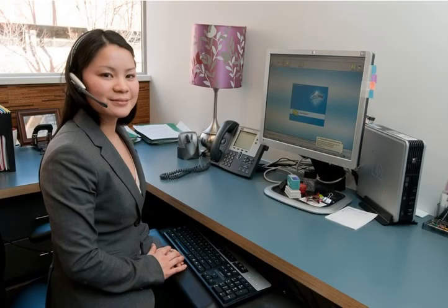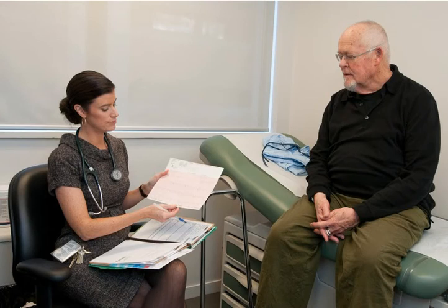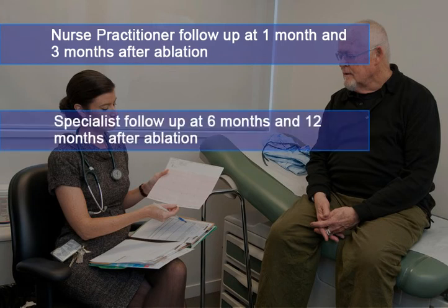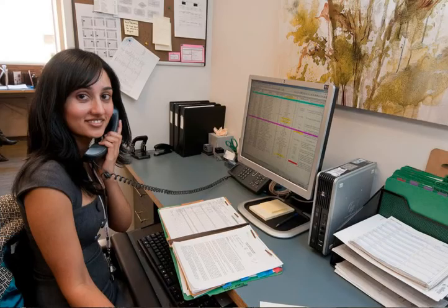You will receive a telephone call from the clinic one week after your procedure. You should also follow up with your family doctor one week after the procedure. Our nurse practitioner will see you in the clinic at one month and three months after the ablation. Follow-up with the specialist will be at six months and twelve months after the procedure. You'll be discharged back to the care of your family doctor after one year. We are always available by phone should you have any questions or concerns between scheduled visits.